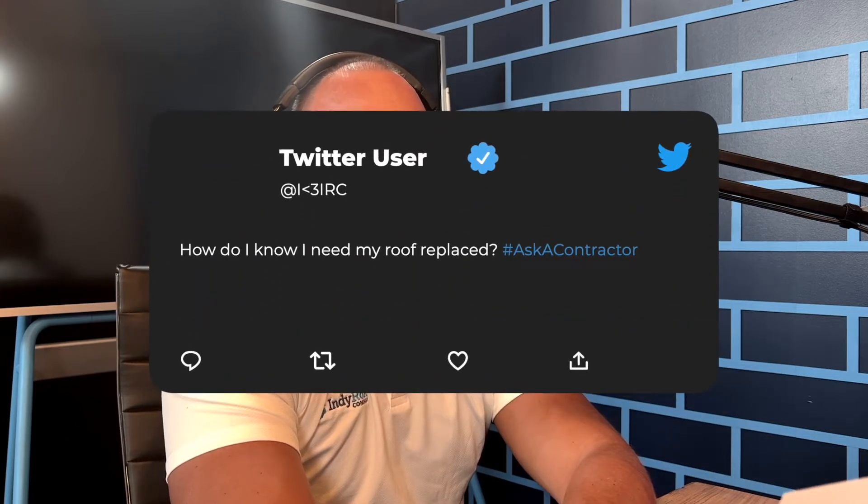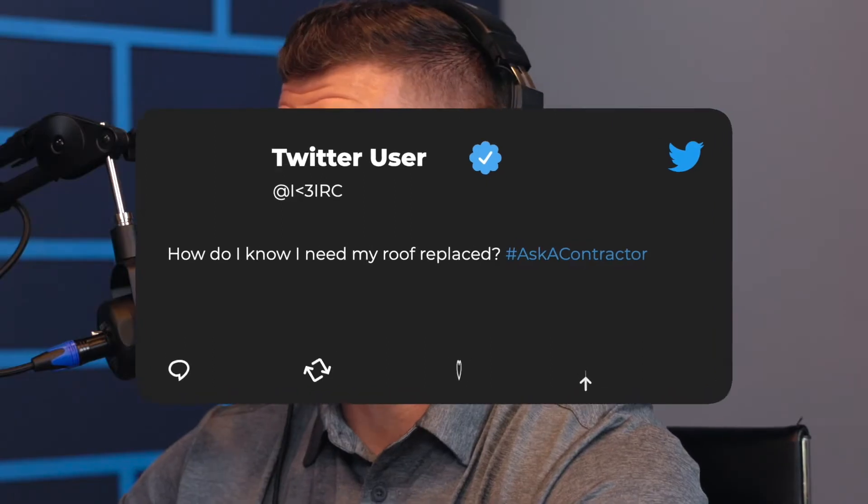The next and final question for today is: how do I know if I need a roof replacement? That's a really great question because a lot of times a roof is out of sight, out of mind. You can just assume no leaks means it's doing its job — and you don't really think about it until something is going wrong.